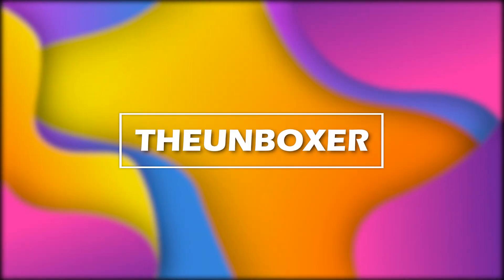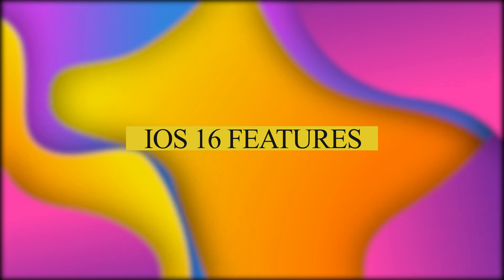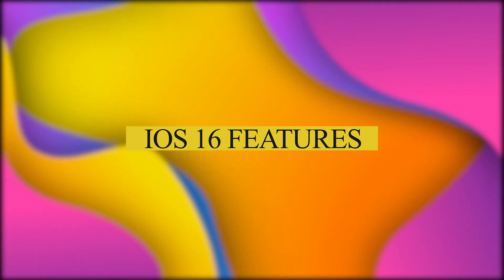What's up guys, in this video I'm gonna talk about the key features coming with iOS 16 this fall. Just to mention that Apple said iOS 16 will come to the iPhone 8 and newer.